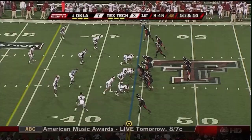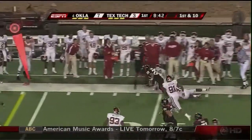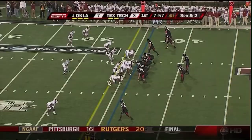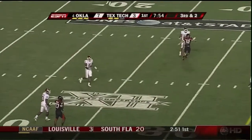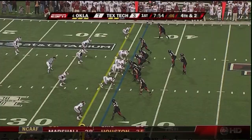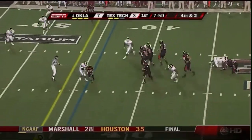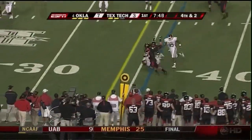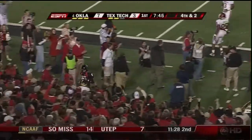Danny Amendola down the field. A quick bubble screen out to Amendola, and here come the Sooners after him. Throws over the middle — incomplete, intended for Amendola. Hand coverage. Harrell has time, pumps, now he pulls it down — let's see if he's going to run for it. He's got it. He doesn't run a lot, but that one was effective.